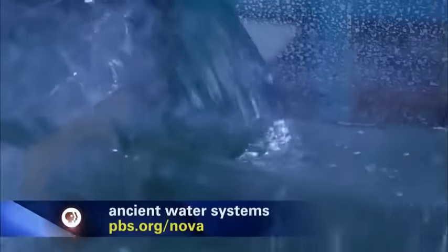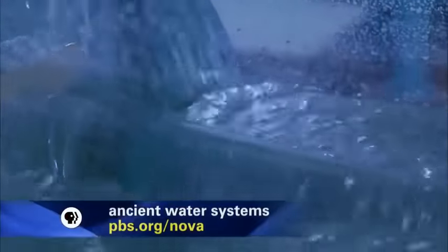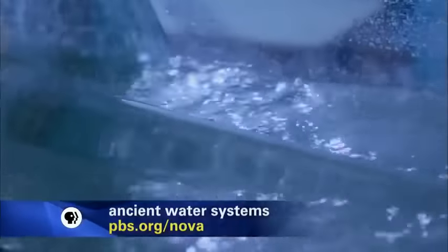From the map and his flume experiments, Ortloff can estimate the total amount of water available to Petra's 30,000 people. If you sum up all of the water from various sources, that would lead to eight liters per person per day. Eight liters is about two gallons — in a world before showers and washing machines, that's more than enough water to survive on.